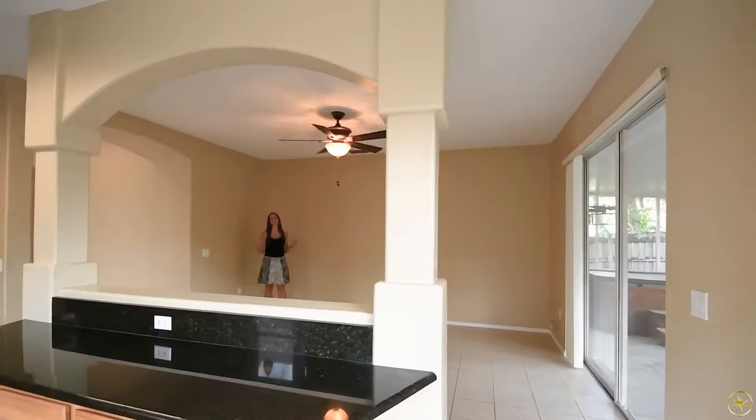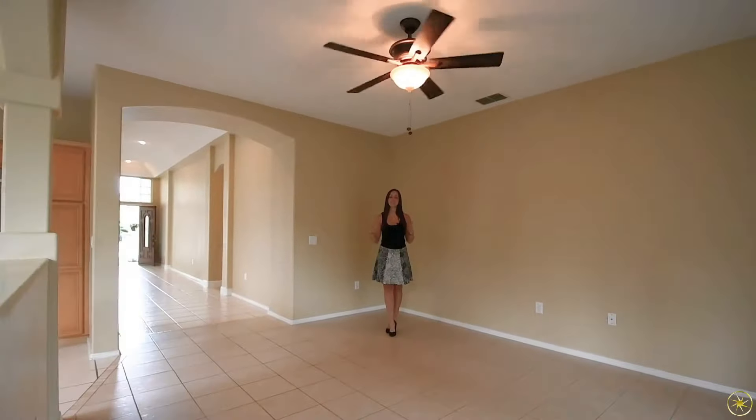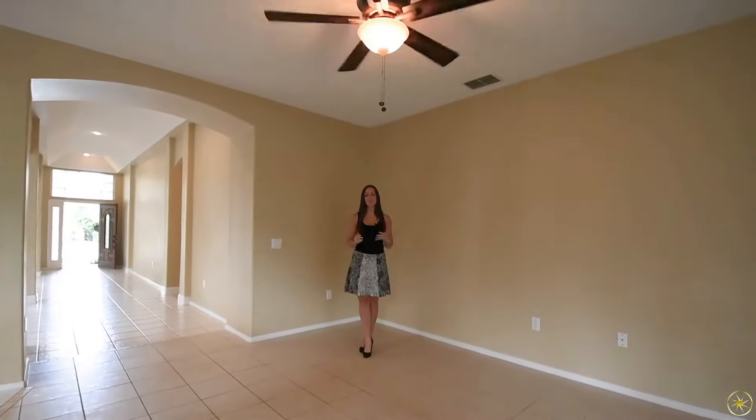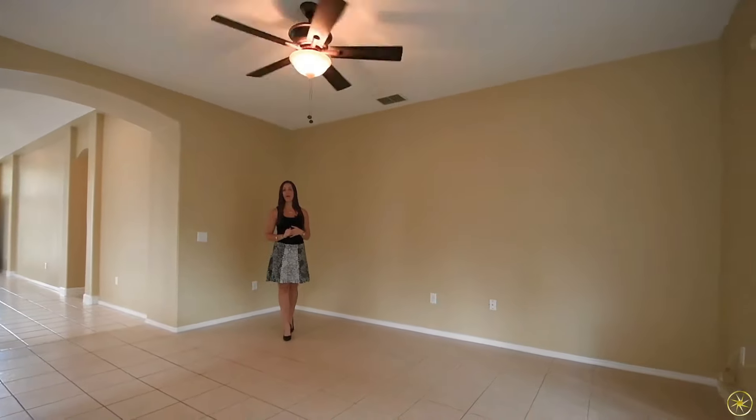Adjacent to the kitchen will be your family room. Now with the proximity of this room to the kitchen, it makes the perfect place for entertaining. The room is also going to have an upgraded ceiling fan and sliding door access to the patio out back.